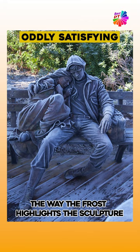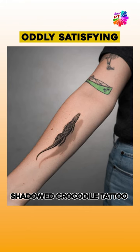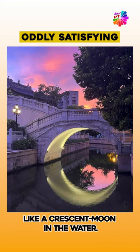The way the frost highlights the sculpture. This pic of an ending day. Shadowed crocodile tattoo. Beach candy. Sea rocks. The lighting under this bridge that makes it look like a crescent moon in the water.